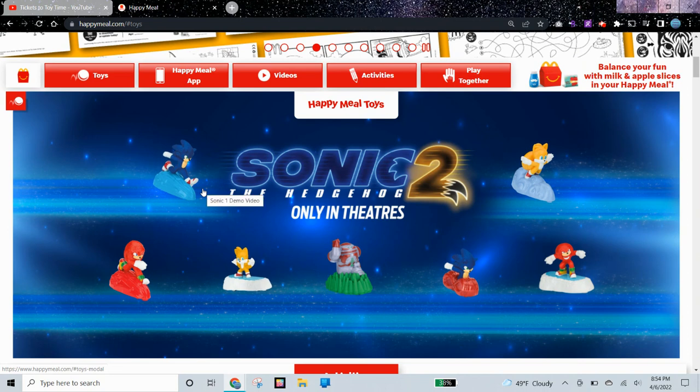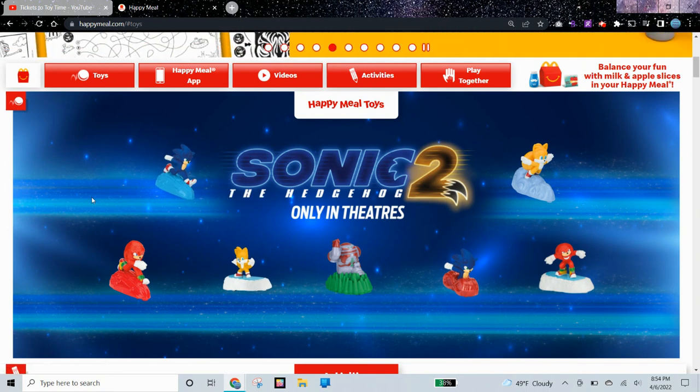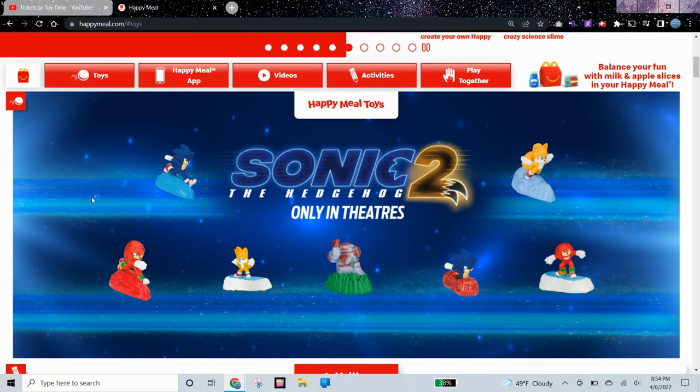We have these 7 toys, and we have one more surprise toy — and that toy is a spoiler, so if you don't want to see that, you should probably exit the video right now. The surprise toy is Super Sonic.